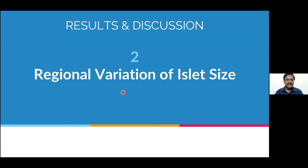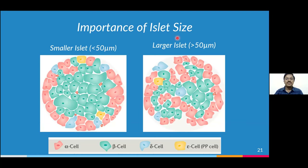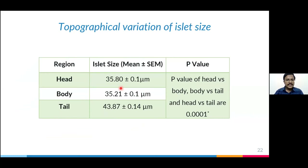You might think more beta cells is more beneficial, but it is not — we will see why. Moving to the regional variation of islet size: smaller islets have a diameter less than 50 microns, with beta cells in the center and alpha cells at the periphery — so more beta cells and fewer alpha cells. In larger islets, there is actually less beta cell compared to smaller islets, but more alpha cells in an intermingled arrangement. Because of this intermingled architecture, beta cells of larger islets can secrete more insulin via the paracrine effect, as alpha cells stimulate beta cells to secrete more insulin.